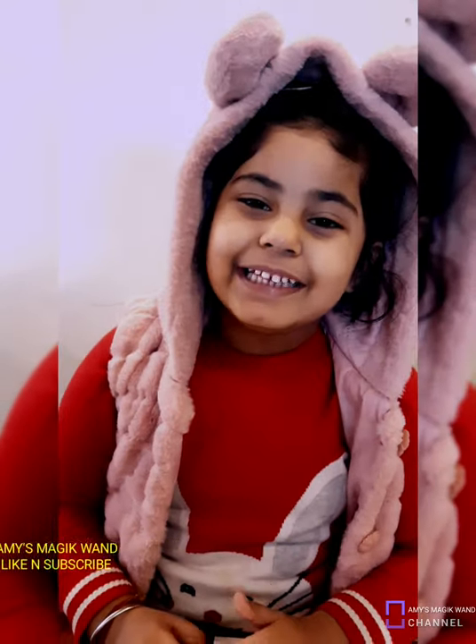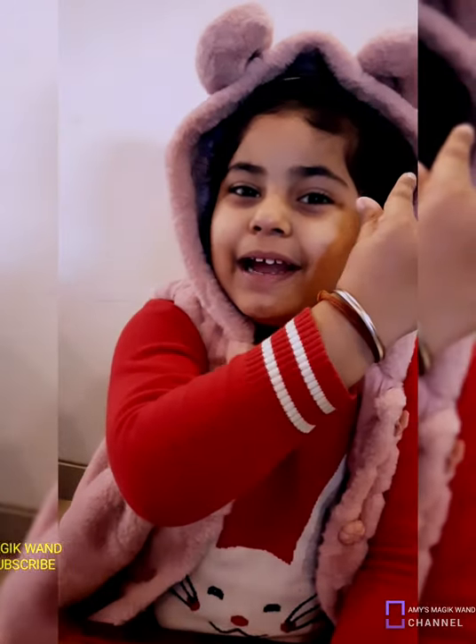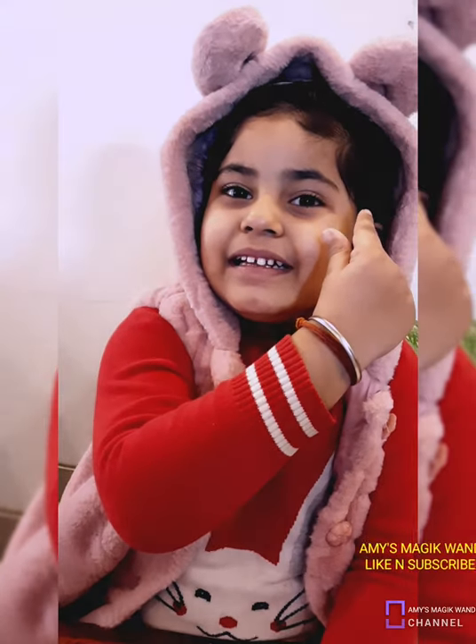Hi friends, welcome to my channel, Ammy's Magic Phone. Let's do a film activity, my friends. Today we are making a hedgehog.